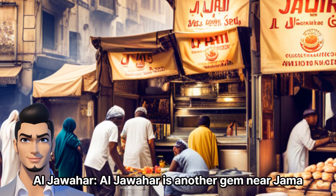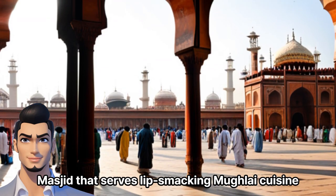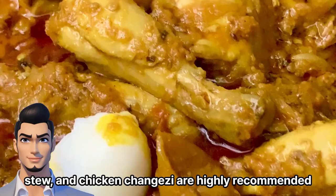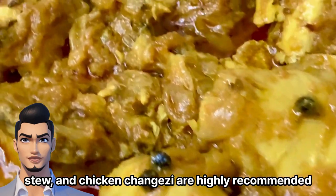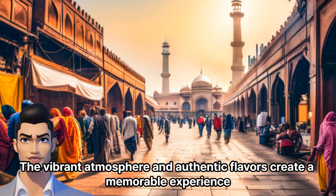Al Jawahir is another gem near Jama Masjid that serves lip-smacking Mughlai cuisine. Their nahari, a slow-cooked meat stew, and chicken changezi are highly recommended. The vibrant atmosphere and authentic flavors create a memorable experience.